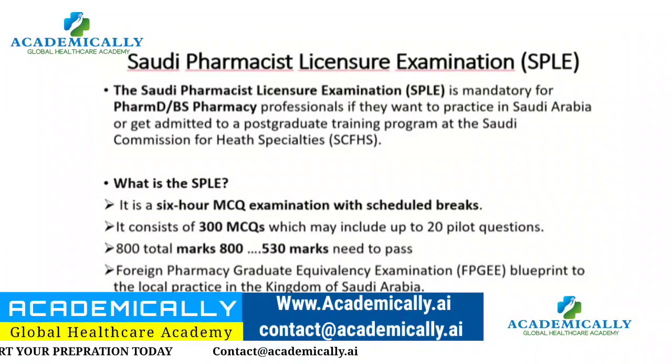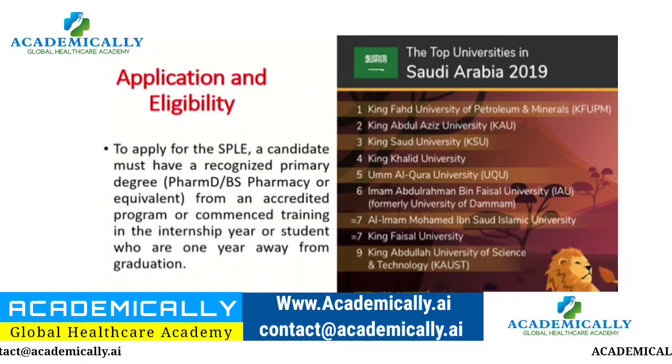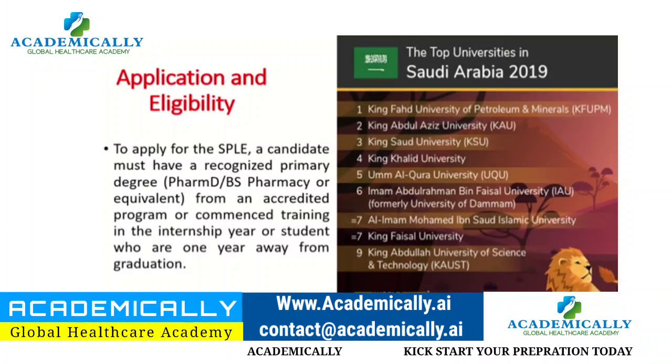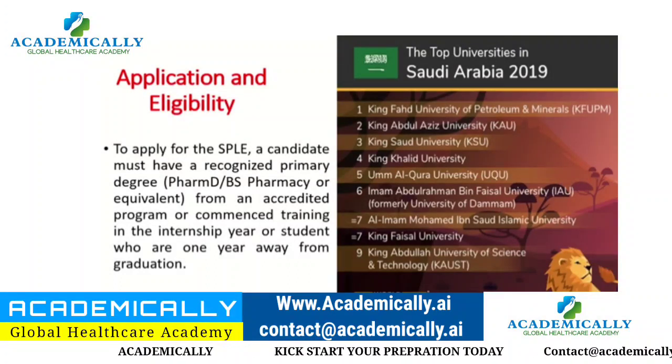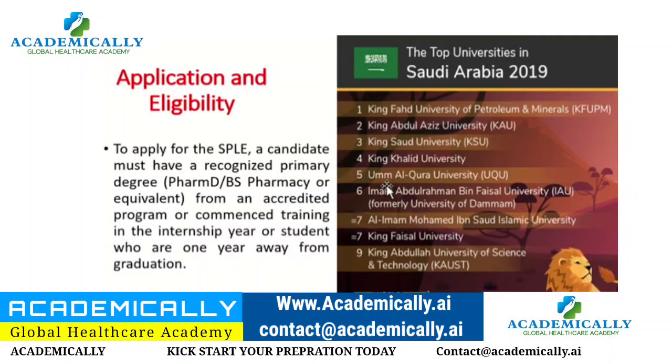For eligibility you need a PharmD or equivalent degree. Saudi Arabia has also moved towards Saudization — they now prefer to hire local pharmacists and are not hiring as much from abroad. Earlier, many expatriates from India or Pakistan were hired because locals were not pursuing pharmacy education.